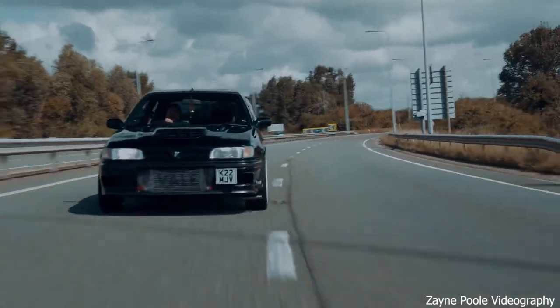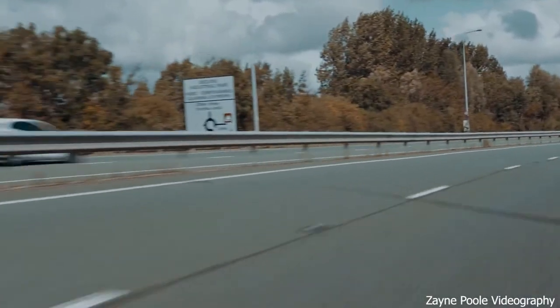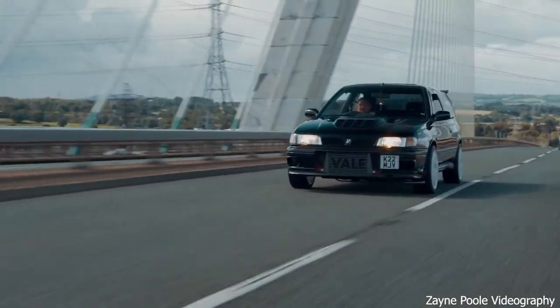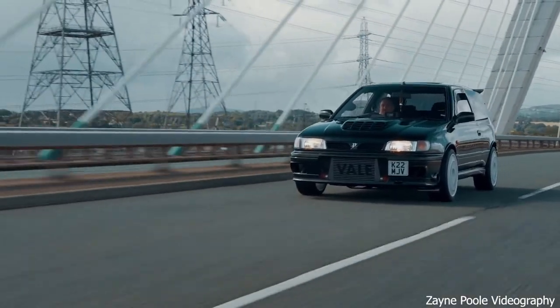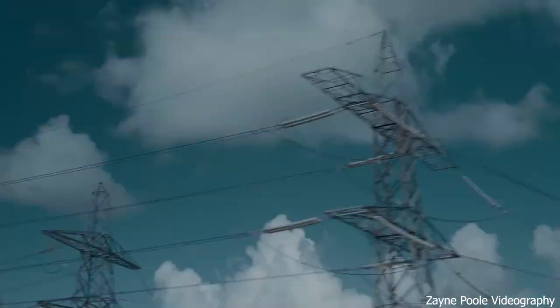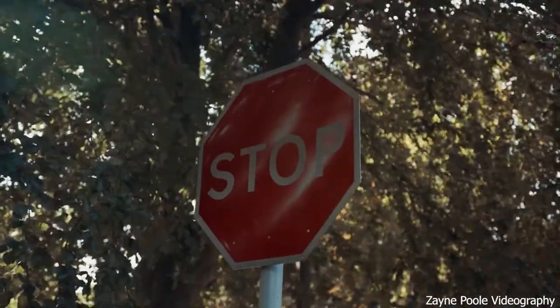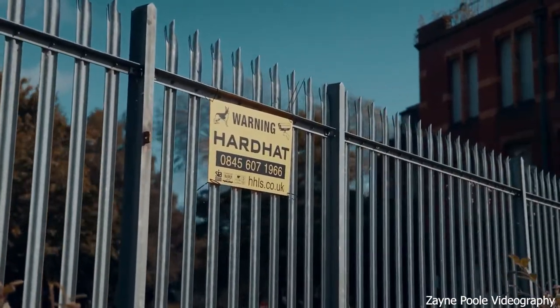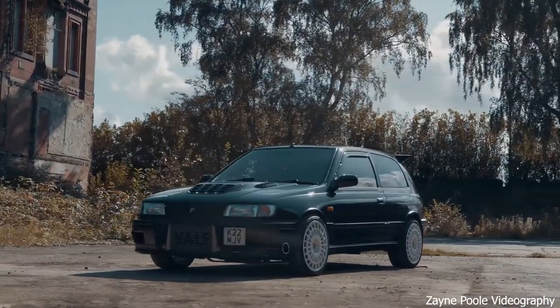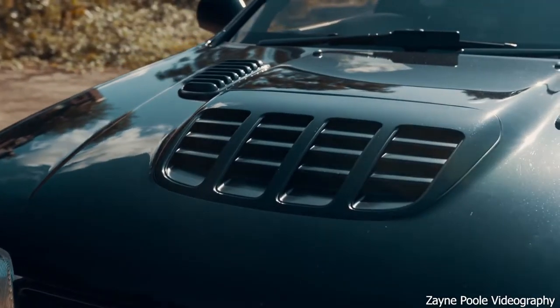While Nissan's rally career with the Pulsar floundered and was abandoned after just 9 events, the GTIR as a road car was a huge success. Featuring a unique version of Nissan's SR20DET 2.0 turbo engine as found in the Silvia, and the tried and tested ATTESA 4-wheel drive which was first developed in the R32 GT-R, it led to phenomenal performance for the time, and even today a stock GTIR feels properly fast.